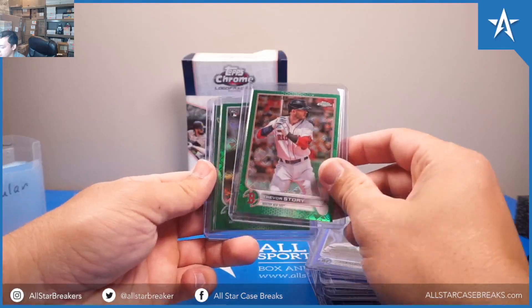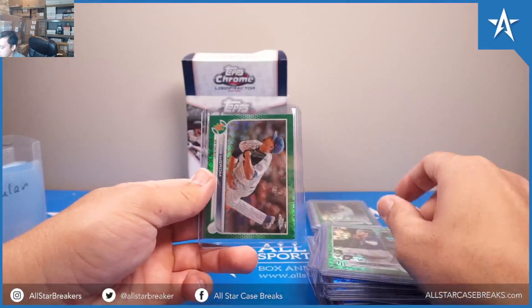Then we have Greens — numbered out of 99: Trevor Story, Joshua Lowe, Jacob DeGrom.